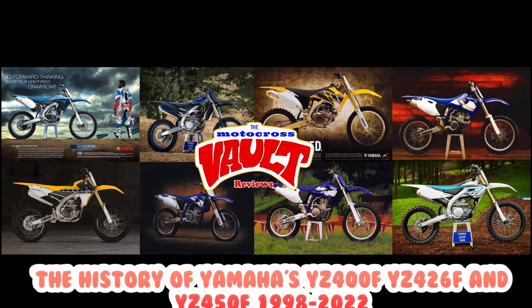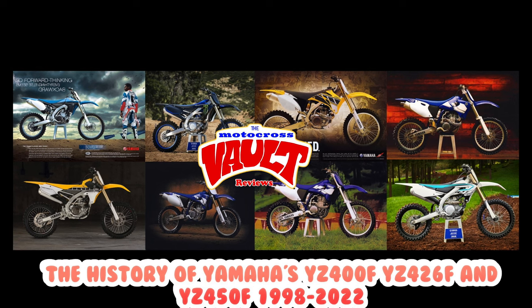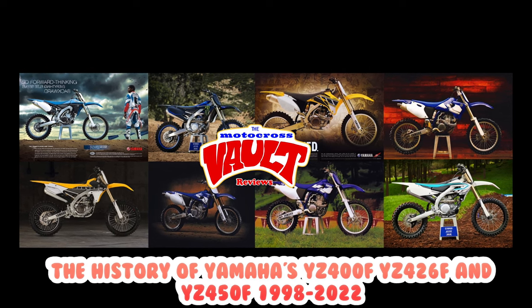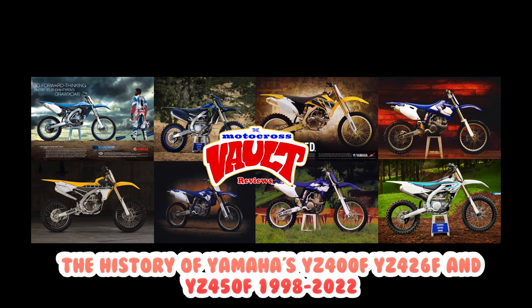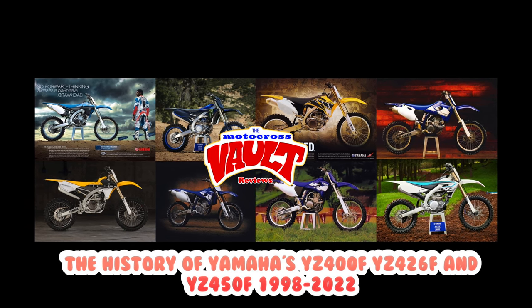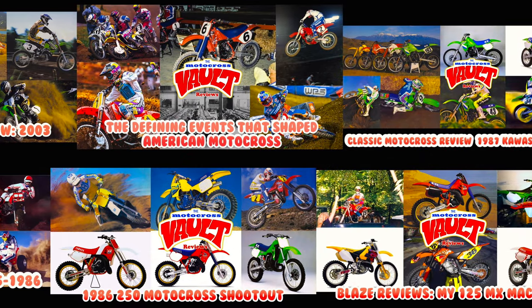Good bike overall. If you like this sort of thing, make sure you check out some of the other videos I've done. I've done retrospectives on all kinds of different machines. I just did a really long one — an hour and a half look back at the Yamaha YZ400, 426, and 450 — basically the history of the four-strokes. I plan on doing one on the YZ250F in the future and probably Hondas as well, kind of working my way through the brands.